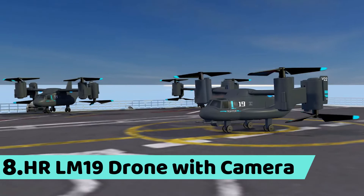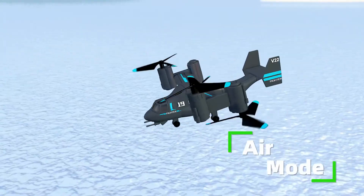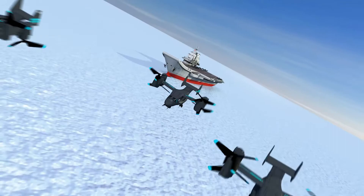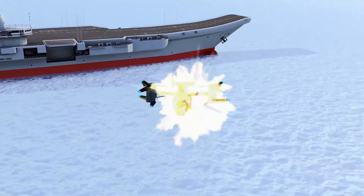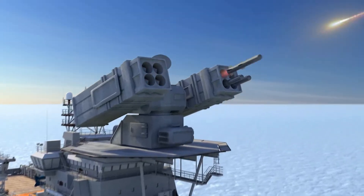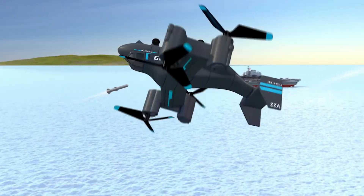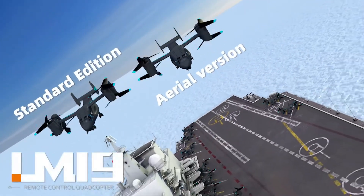Number 8: HR-LM19 drone with camera. Features include land mode, one key take off and landing, air mode, speed switch, headless mode, app real-time image transmission, and rolling mode. Available in standard edition and arrival version.